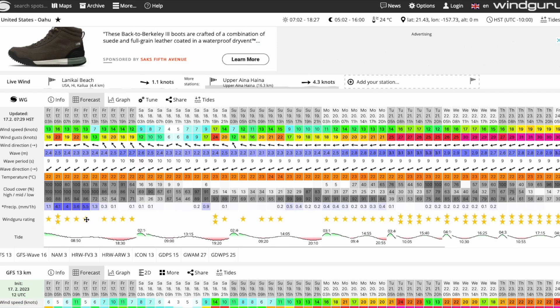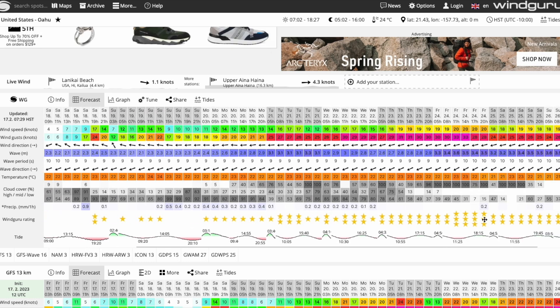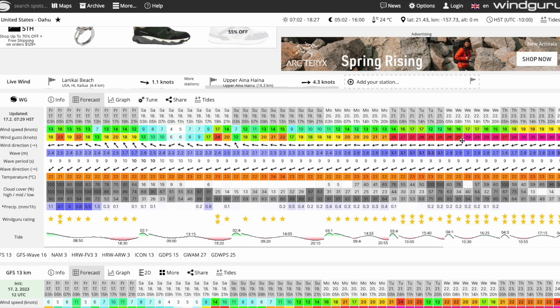Down below is the Windguru rating: one star is usually wingable, two stars is pretty good, and three stars means really windy. Three stars — like on the coming Friday showing 20 to 28 knots or 20 to 33 knots — can be almost too much unless you have a really small wing and enjoy overpowered wing foiling. A nice range for winging that I enjoy is about 15 to 25 knots for perfect conditions. Around 10 knots is pretty light but doable on a bigger wing; under 10 knots is usually a struggle.